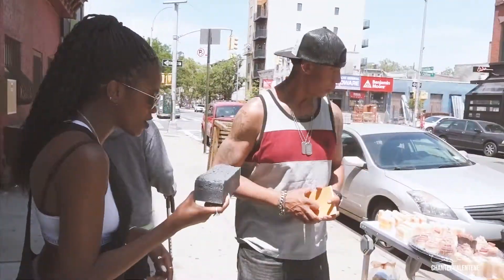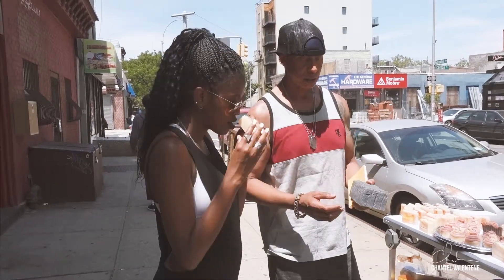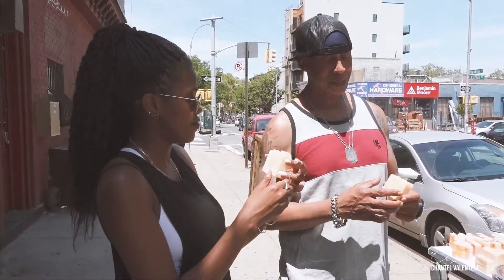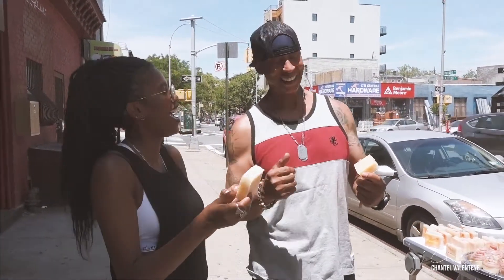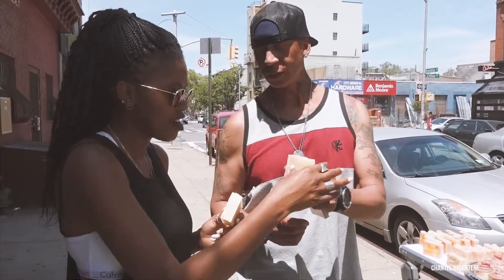Can I smell the other stuff that you have here as well? Absolutely. This is the lavender with the lavender buds on it. Check it out — it's stamped 'The Good Bar.' And this is a pink grapefruit with Himalayan sea salt. Oh my gosh.